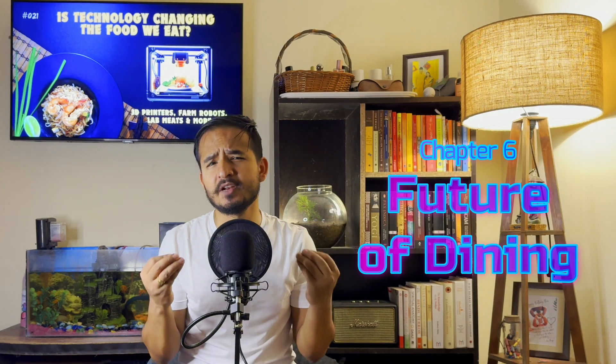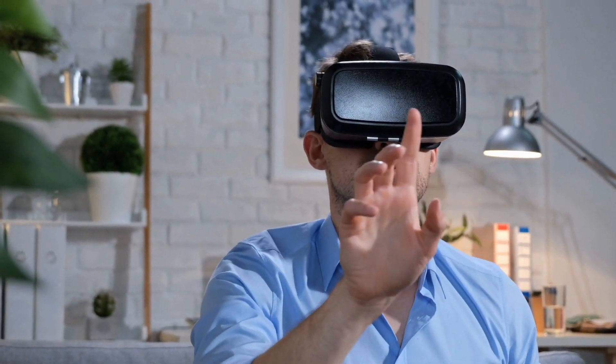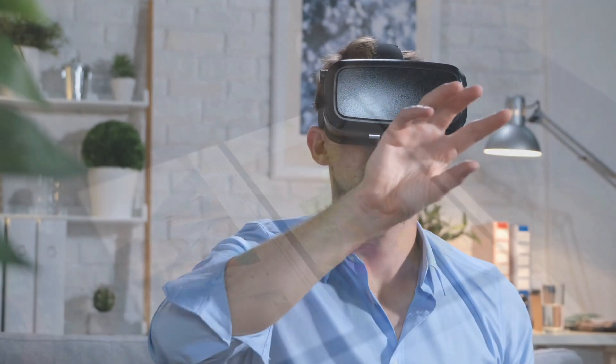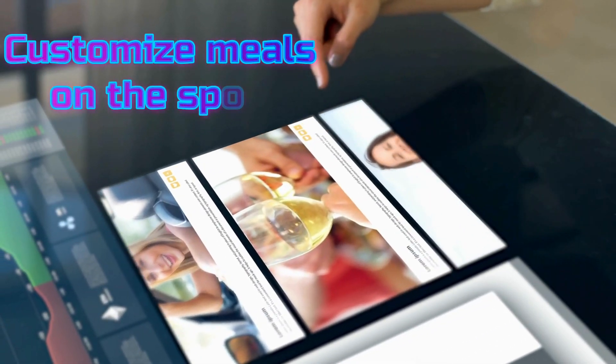And dining might become an adventure of its own. Imagine walking into a restaurant where you wear VR glasses and see your meal being prepared in a virtual kitchen. Or maybe your table will have interactive screens where you can customize your meal on the spot. These tech innovations could turn every meal into an unforgettable experience.